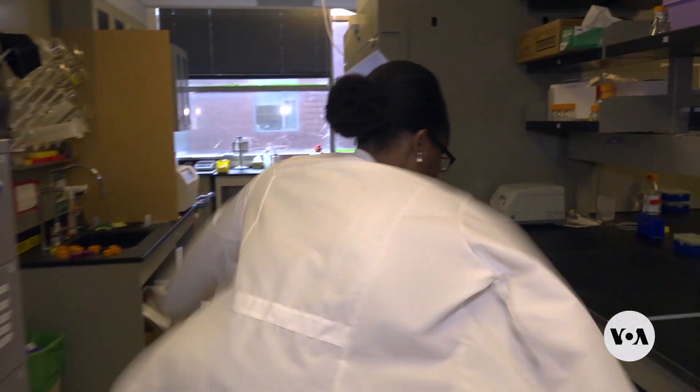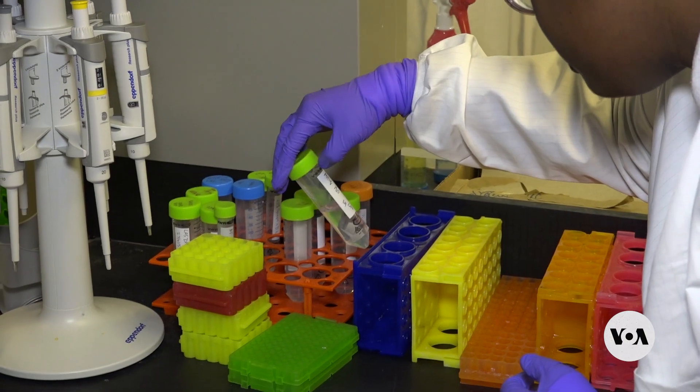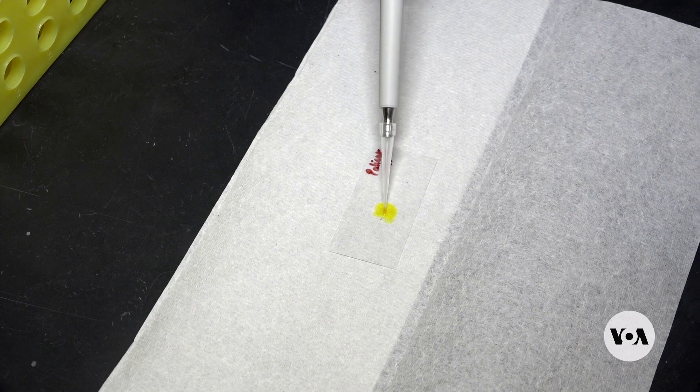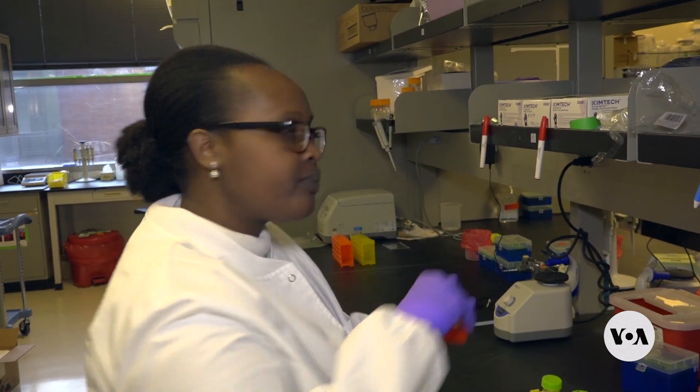Kamariza is now a molecular bioengineer at the University of California, Los Angeles. She came up with a simple yet effective test to detect the disease that kills more than a million people per year worldwide. This sugary powder, mixed with water and the patient's phlegm or blood, will detect tuberculosis bacteria within hours.